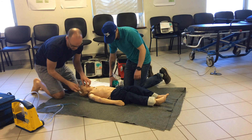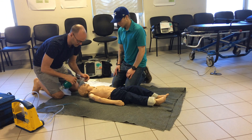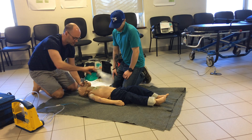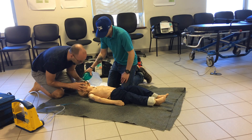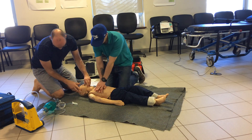We'll attempt an OPA, sized appropriately, then a bag valve mask. We attempt ventilation — no chest rise and fall. Can we try a two-person bag valve mask? Still no chest rise and fall. Given the history, I think we have a foreign body obstruction. Can you start chest compressions please?